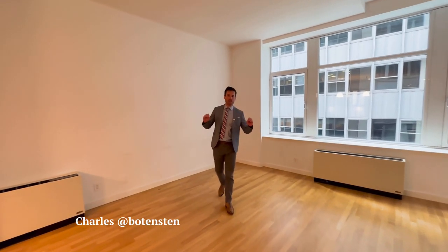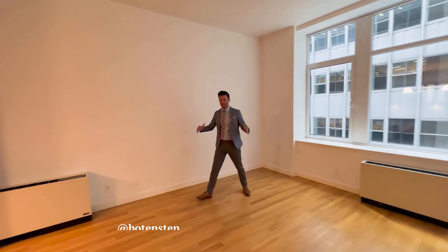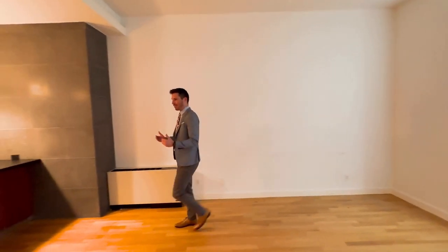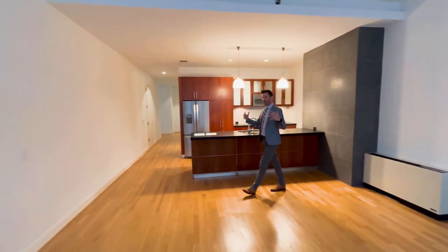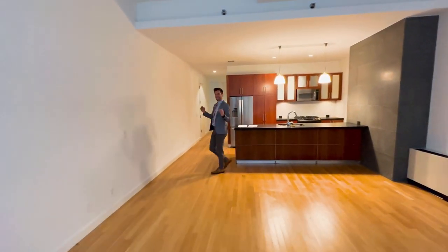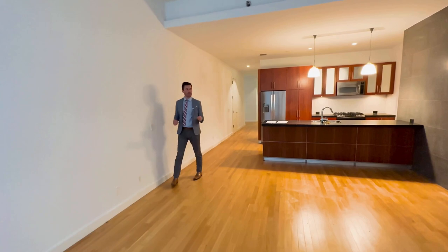Welcome downtown. This is exactly where I started my real estate journey. We're in a gigantic place — this is a typical downtown financial district, gigantic 7,750 square feet.